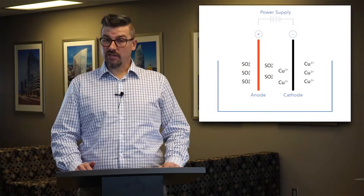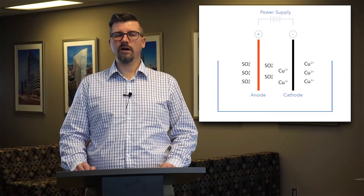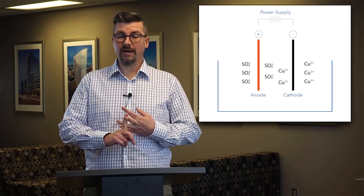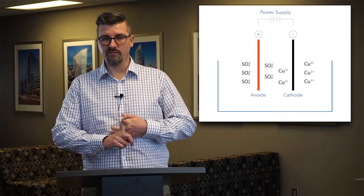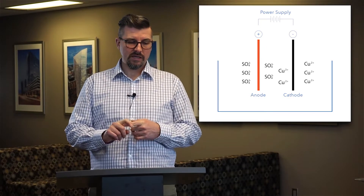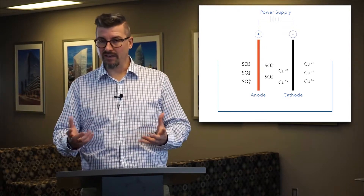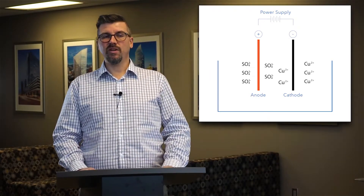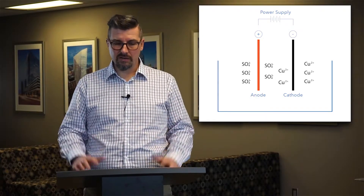Electrowinning is what is known as an electrolytic process because it involves several components. It requires electrodes — a cathode and an anode. It requires an electrolyte. And it requires a power source to supply the DC voltage. An electrolyte is really just a conductive solution that's formed by dissolving positively and negatively charged ions. This could be, for example, copper and sulfate, silver and nitrate, or nickel sulfate — there are many examples.